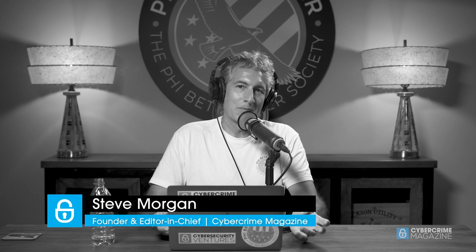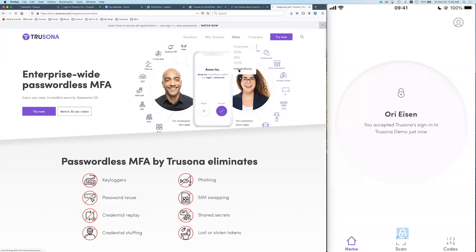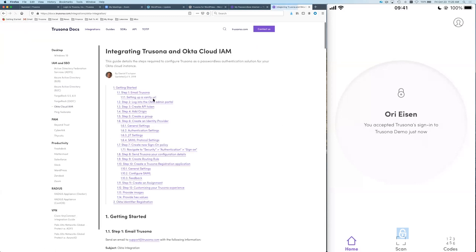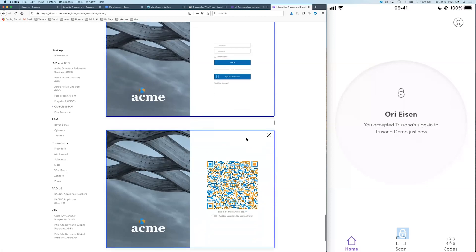When people see the demo, is there anything else to say when they're talking to Trusona? That's it. The eye cannot believe it, Steve. They see it and think, okay, there must be some trick here — it can't be this easy. No, it is this easy. That's what we're working on — showing people that the future is already here, but it's not well distributed. You can have this technology today. It's very easy to integrate over SAML 2 or with OpenID Connect. Hooking Okta takes about 45 minutes. If you go to our integration page, we give people step-by-step instructions. When you're done exchanging our certificate, you get Okta powered by passwordless login.